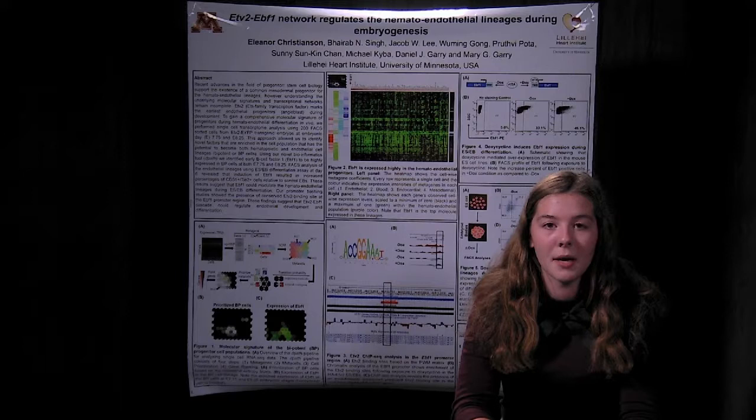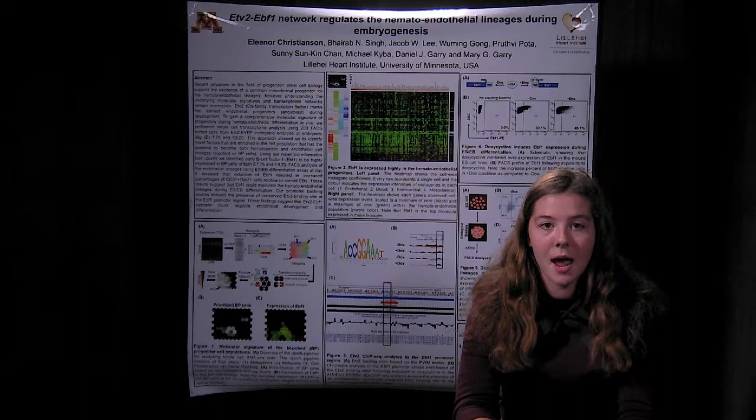After this, we engineered embryonic stem cells that overexpress EBF1 in the presence of doxycycline, and we validated this system using a FACS analysis.